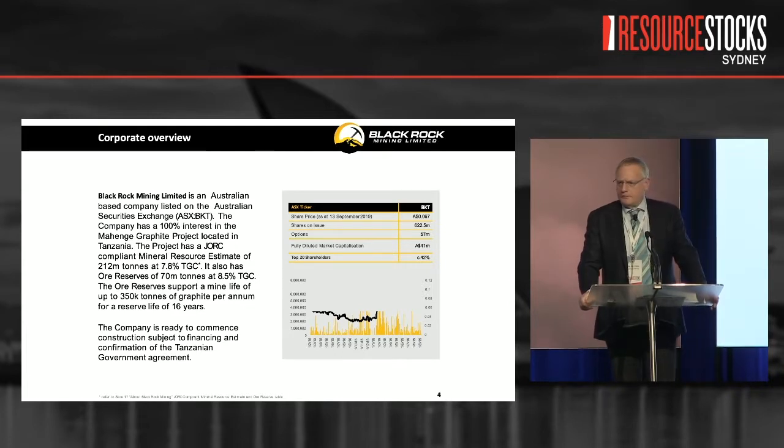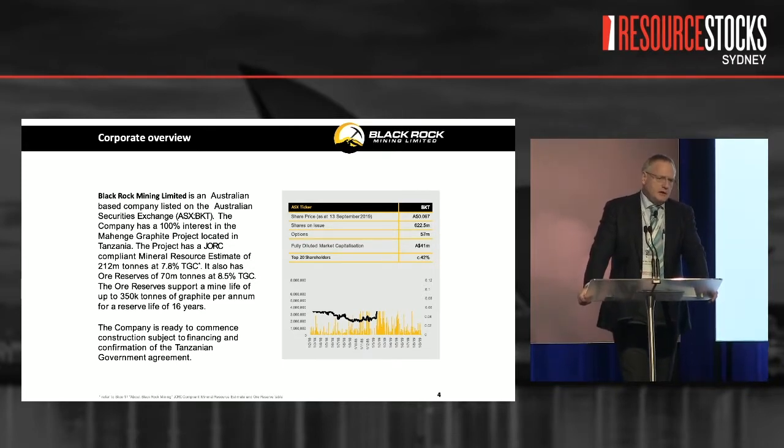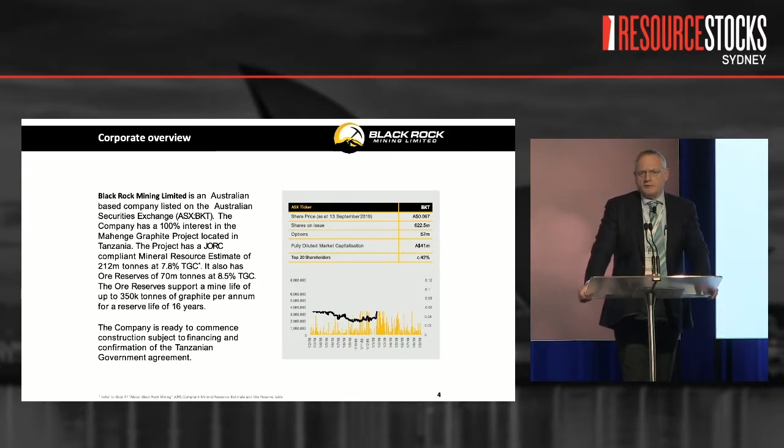Why do we think it's the world's best undeveloped project? We've got a reserve of approximately 70 million tonnes sitting in a resource of a bit over 200 million tonnes, and a reserve is really that portion of the resource that makes money for you. This gives us, in the order of, a 26-year mine life and puts us in the bottom quartile of the cost curve and the top quartile of the revenue curve.